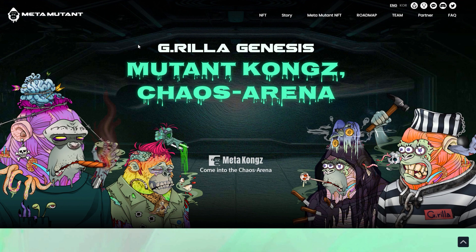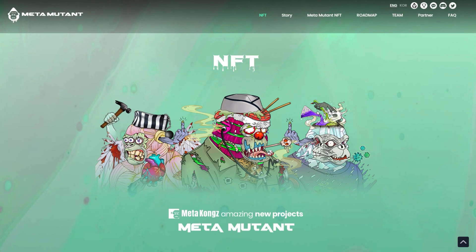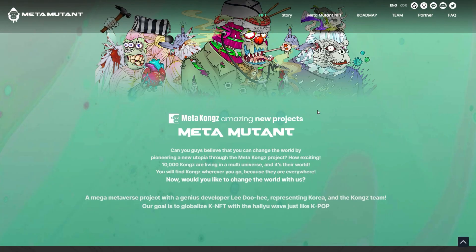We will get started here on the homepage for the Mutant Kongs. With this project, they are tagging this as the Chaos Arena, and they're also branding this the Meta Mutant. All of these NFTs will be able to interact with each other in the same metaverse, and they've got some really interesting art. I really like it, and I'll go through the backstory here real quick.